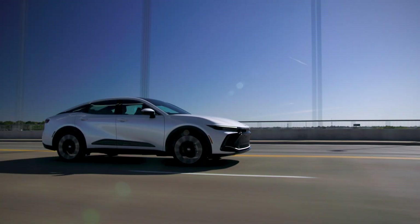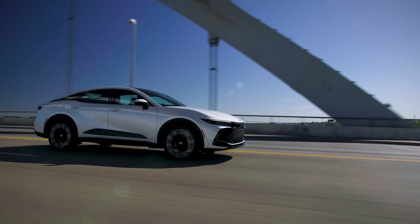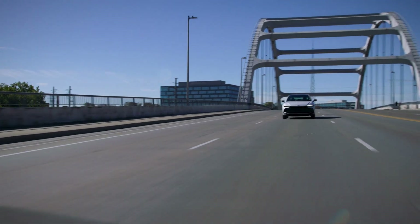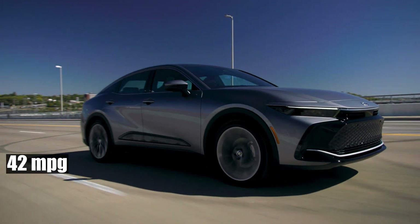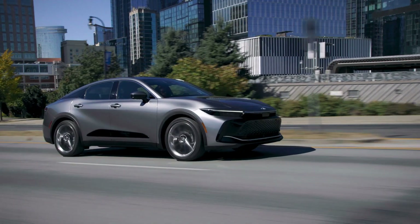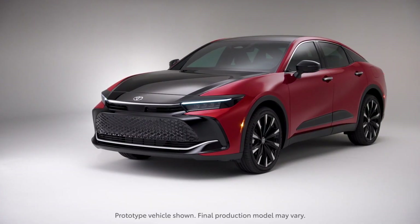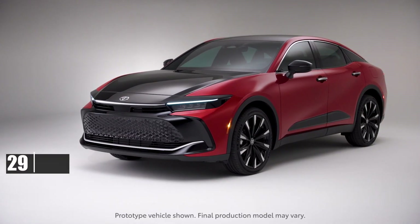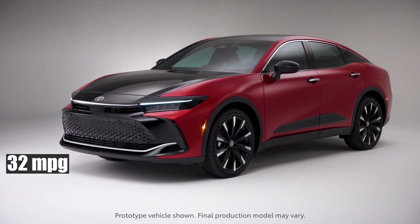Toyota's latest Crown doesn't just turn heads — it also promises exhilarating fuel efficiency. The XLE and Limited variants flaunt a staggering 42 miles per gallon within city limits and 41 miles per gallon for highway cruises. As for the turbocharged Platinum? Respectable figures of 29 miles per gallon in the city and 32 on highways don't disappoint.